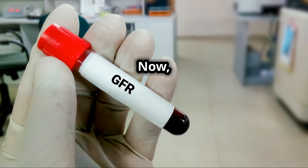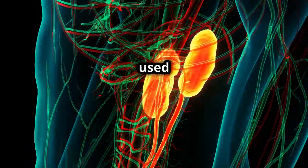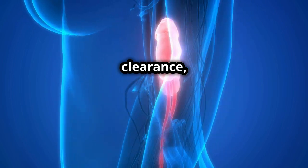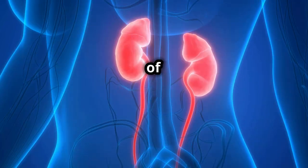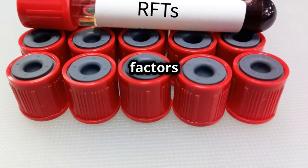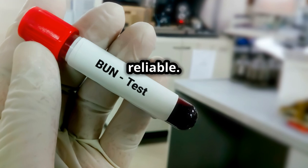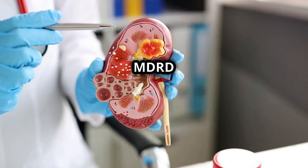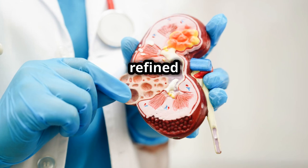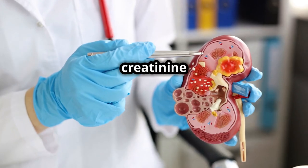Now, measuring GFR directly can be tricky. That's why clinical formulas are often used to estimate it. One common method is the creatinine clearance, which itself is an estimate of GFR. However, creatinine levels can be influenced by various factors, including medications, and therefore aren't always the most reliable. That's where the MDRD and CKD-EPI equations come into play. These are more refined methods that take into account age, race, gender, and serum creatinine levels.